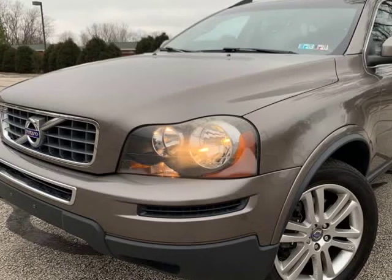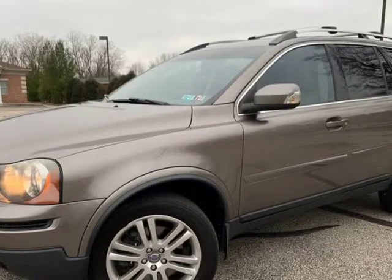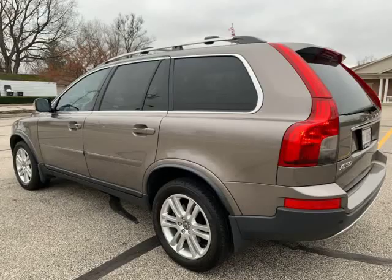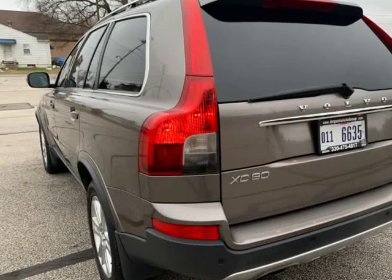This 2011 Volvo XC90 is brought to you by Imports Auto Group LLC. AWD All-Wheel Drive, 3.2L Engine, Auto Transmission, Fully Loaded with all the options. Third Row Seats. No Issues. 6-speed Geartronic Auto Transmission.